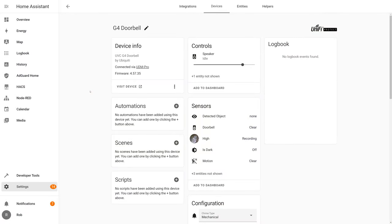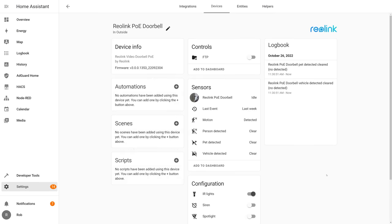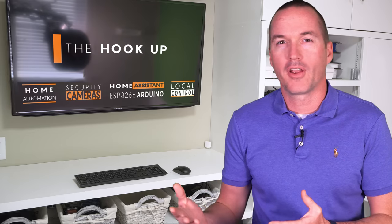The UniFi Protect integration did a great job passing motion and doorbell press events into Home Assistant, but it of course requires some sort of UniFi Protect server on your network, like a Dream Machine Pro, CloudKey Gen2 Plus, or UNVR. The Reolink integration doesn't currently work to detect doorbell button presses, but I'm not super worried about it yet — the motion and person detection sensors do work in Home Assistant, and once the Reolink doorbell gets into the hands of the integration author, I'm hoping it'll be trivial to add a visitor sensor to the Reolink API library.